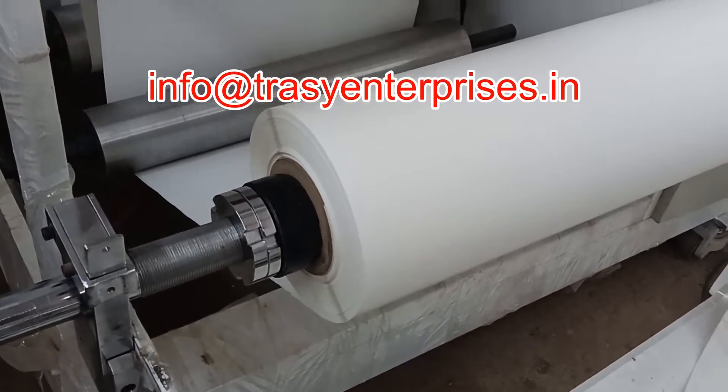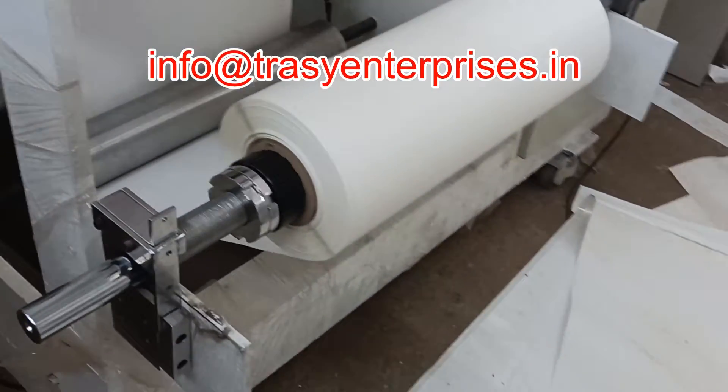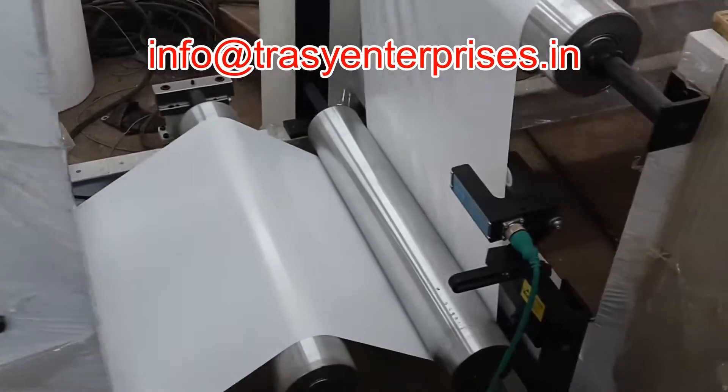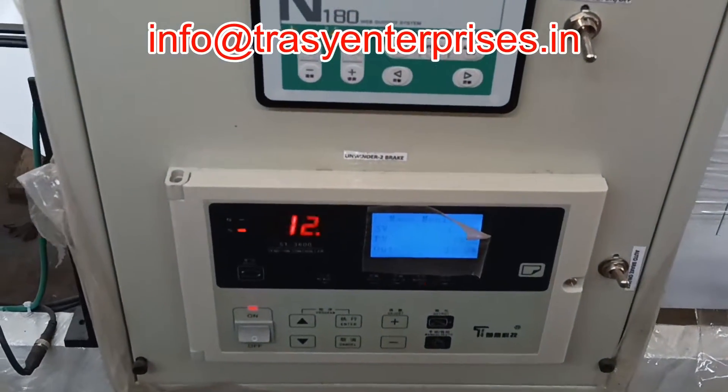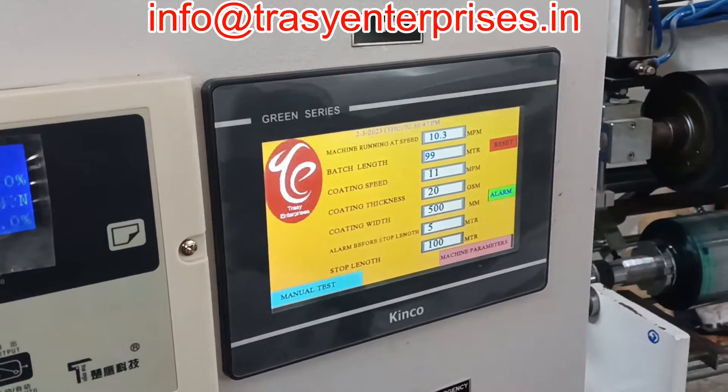The coating machine is equipped with web guides, automatic tension controls with load cell feedback, and automatic coating thickness setting with PLC. This automatic hot melt adhesive coating machine ensures the quality production of the BOPP label stock.